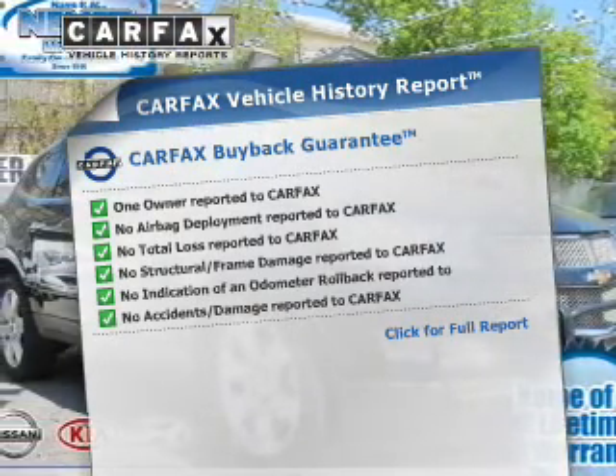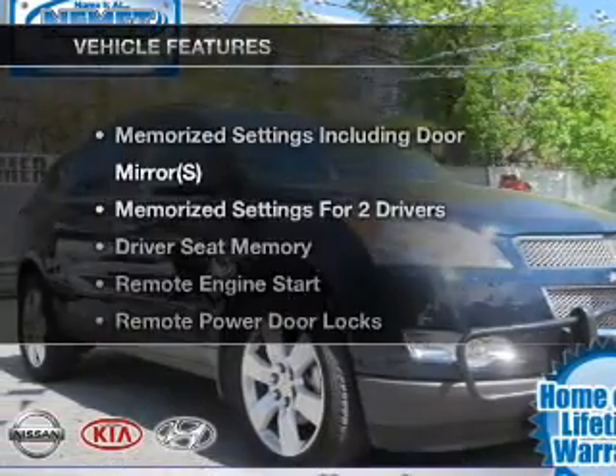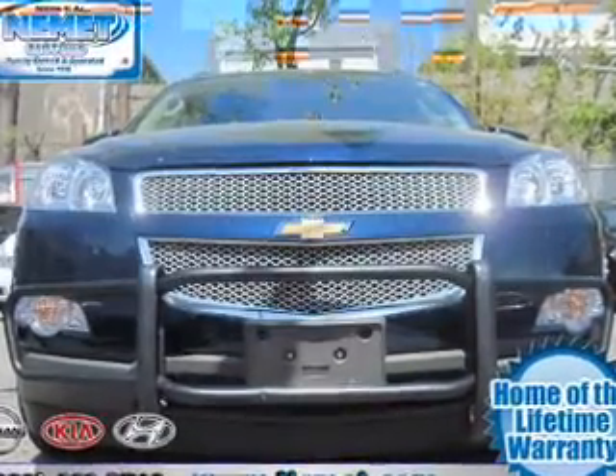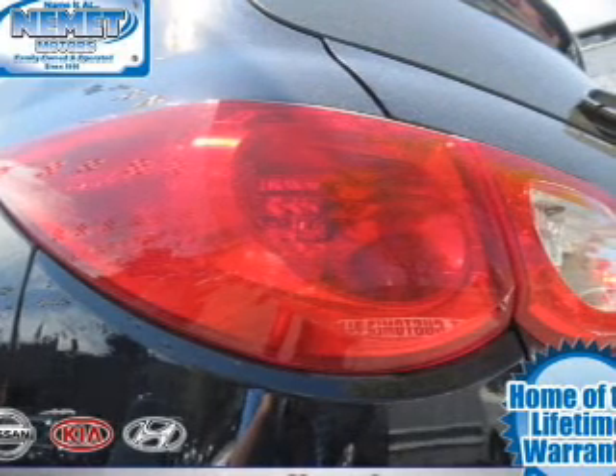the most trusted provider of vehicle information. And with these notable features, you won't want to miss out on the opportunity to own this amazing ride. Air conditioning, power door locks, power windows,